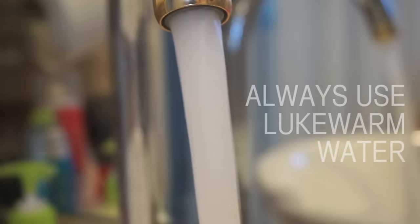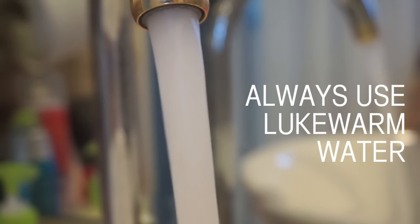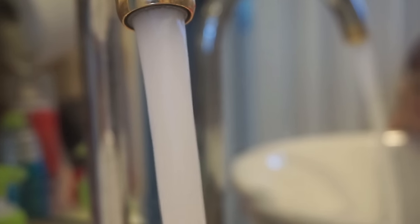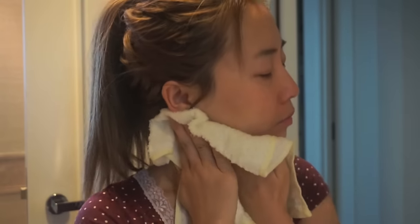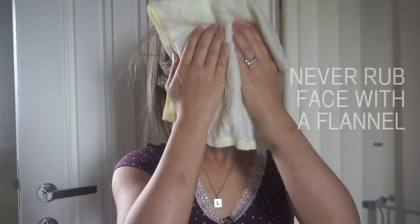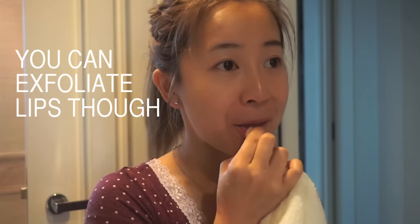Here's my routine for healthy, clear skin. It all starts with water — lukewarm temperature is all it takes. Too hot and it will dry your skin; too cold and it will constrict your pores, not allowing them to be cleansed deep enough. I like to relax into the morning by letting my flannel rest over my face to gently open up the pores. Remember, you can also use your flannel to gently exfoliate your lips.